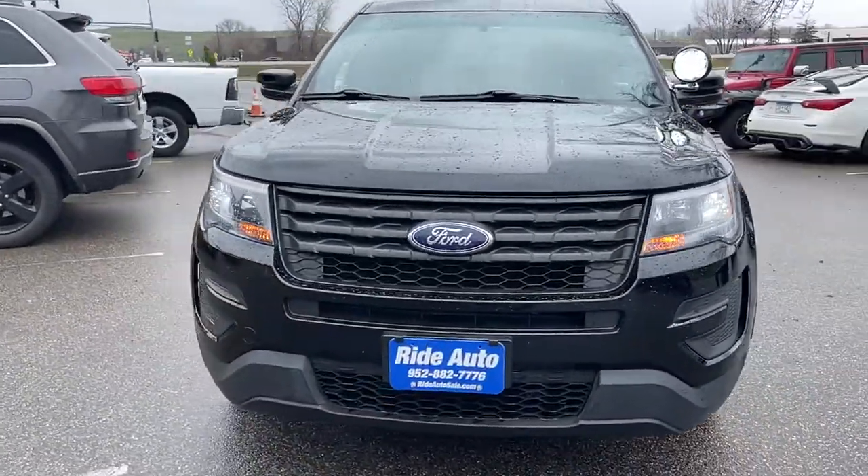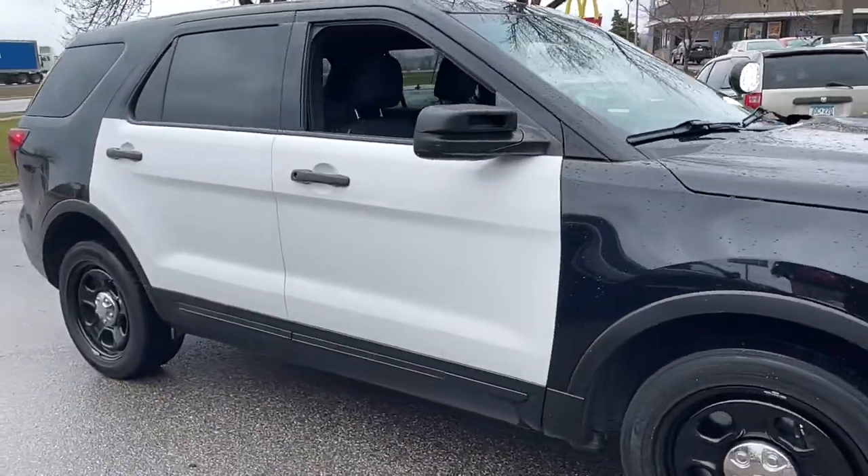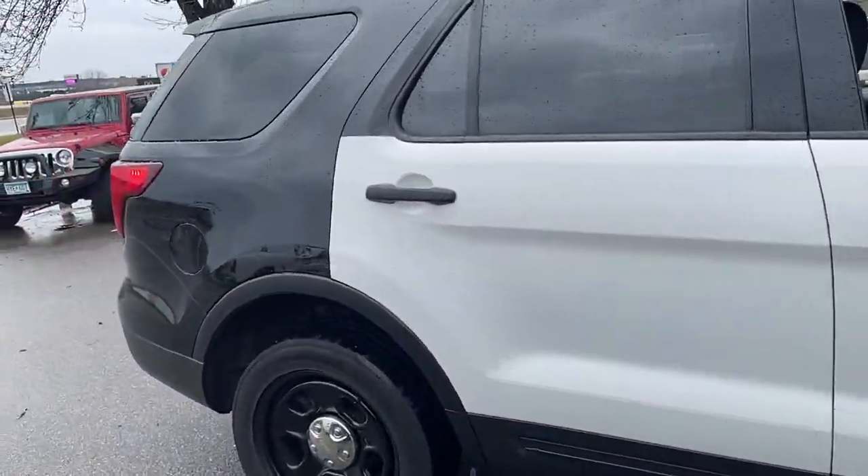Hello, welcome to Ride Auto. Pleased to have you with us where today we have this beautiful Ford Explorer Police Utility Interceptor.